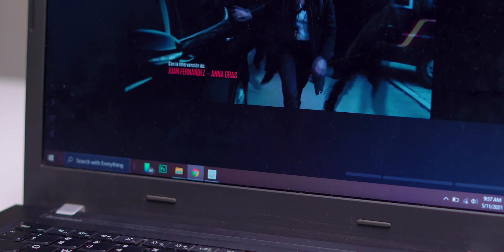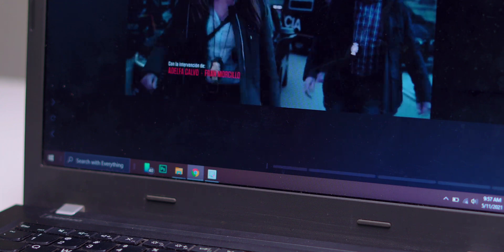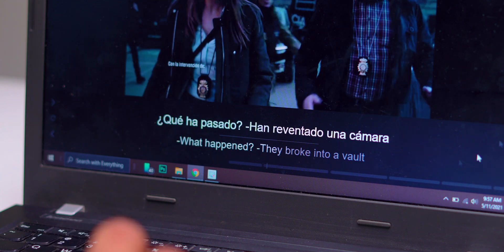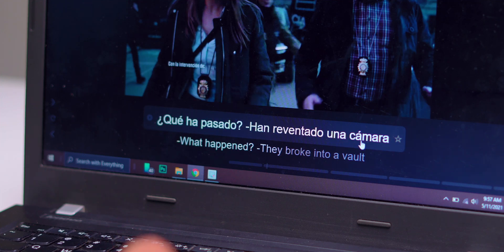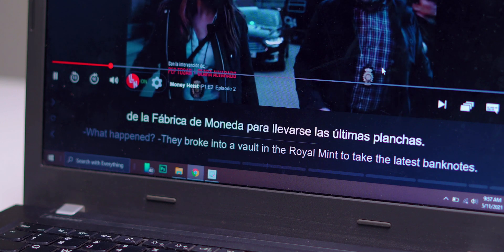If you want to learn a new language, this extension does the job for you. It allows a user to choose a second language in addition to the primary subtitle language. For example, say you want to learn Spanish, Afrikaans, or French — you turn on Money Heist or some other show in a regional language. This way you can follow subtitles in two languages, helping you understand another language and the pronunciation of each word by taking advantage of the language you already know.